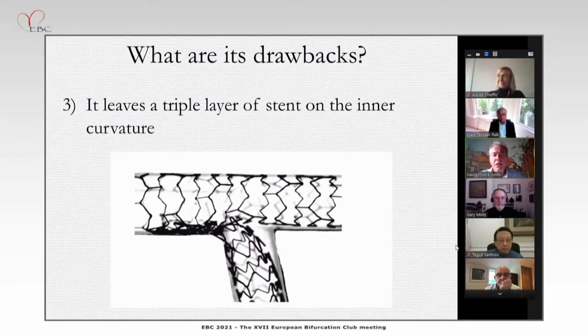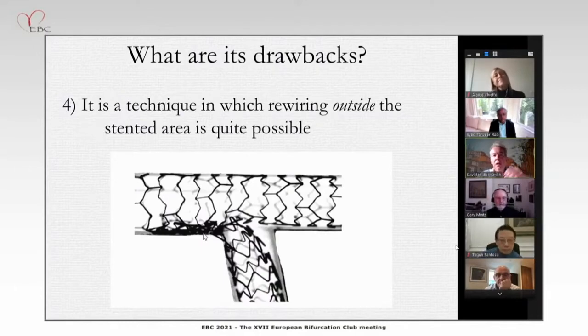The third drawback is simply that there's a triple layer of stent on the inner curvature. You would never design a strategy to have that — it's a mild limitation. More importantly, it is a technique where rewiring outside the stented area is quite possible. If you rewire into this stent vacuum, you will crush the stent more and create an area where there is dissection but no coverage with stent. That's not going to give you a good long-term result. I'm quite surprised that doesn't result in measurable adverse clinical outputs in the DK-Crush studies.